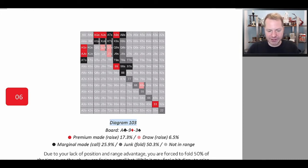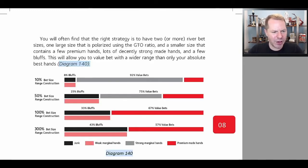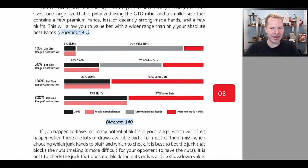We also have charts that show how to construct various ranges. On the river, we discuss how to structure your betting ranges based on the size of your bet. When you're betting small — 10% pot — your range should be 92% value bets and 8% bluffs based on the odds your opponent is getting. What a lot of people do when they bet 10% pot is have only value bets, in which case you're really easy to play against — your opponent should just fold unless they can beat your value bets. We also discuss how to use premium made hands, strong marginal made hands, weak marginal made hands, and junk in various betting ranges. As you bet bigger, you get to have more bluffs.